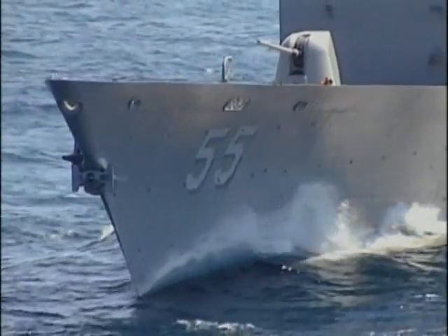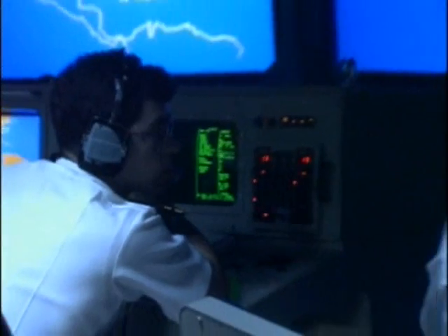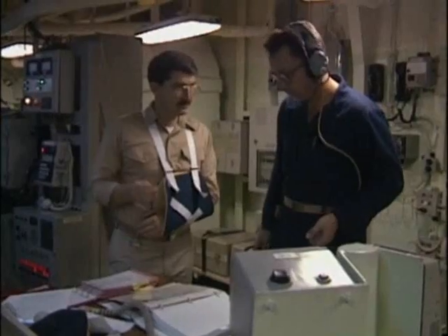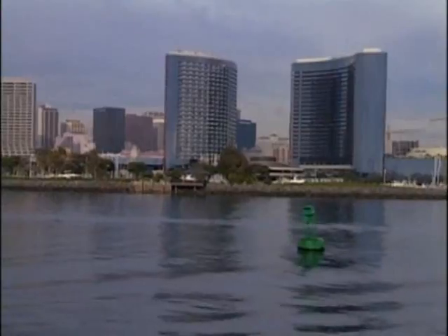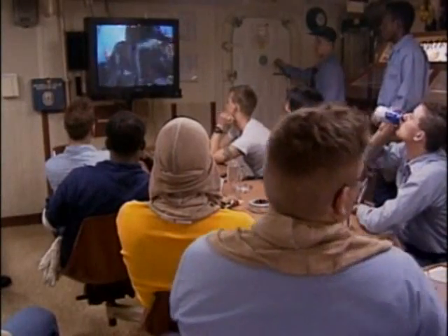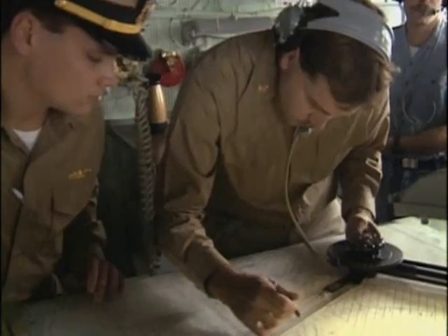To the outsider, the Aegis cruiser is a computerized weapons platform using the latest advances in technology. To those who serve on it, the ship is both home and office, where the captain and crew must live as well as work. To the crew, it's a drastically different way of life from the one they left behind — work, recreation, meals and ceremonies, piloting through hazardous waters, preparing for combat over and over again, until it becomes second nature.